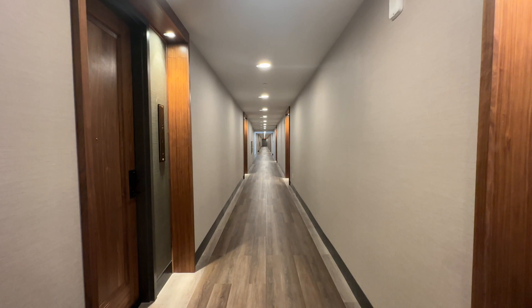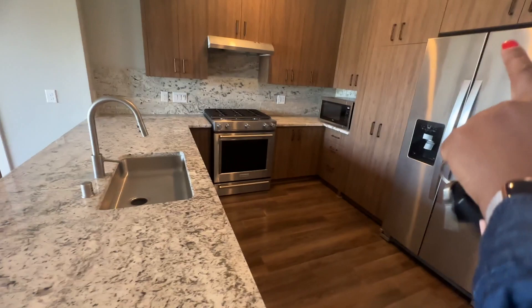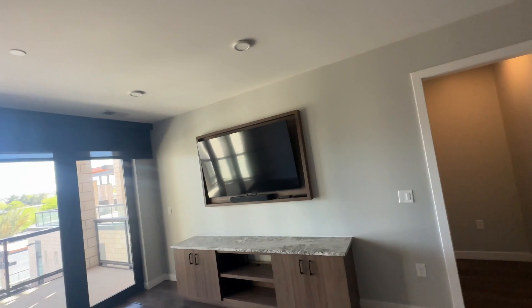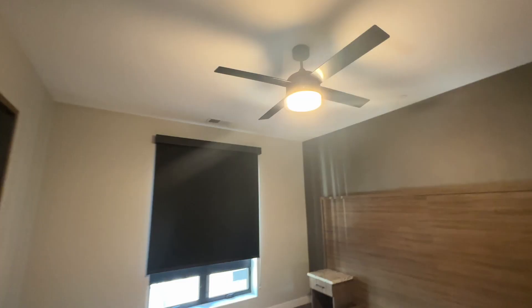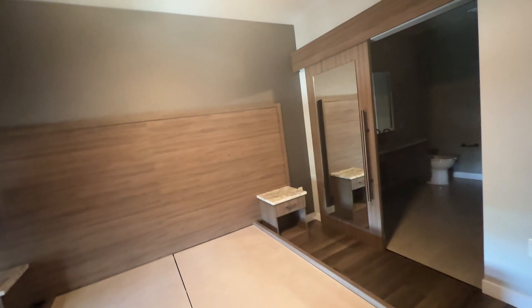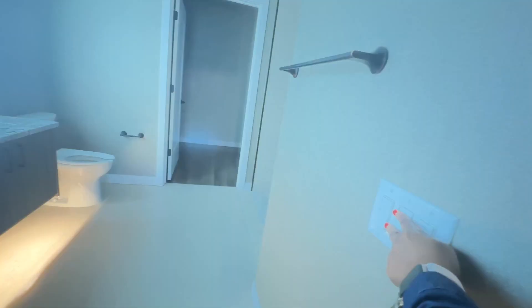This is an ADA unit, which is why the microwave is on the counter. It's considered semi-furnished, so it would be ideal for someone with a second home in Las Vegas or someone who travels a lot and doesn't want to deal with furnishing everything. It comes with a pre-installed king-size bed frame with nightstands, TVs in all the rooms, and sound bars.